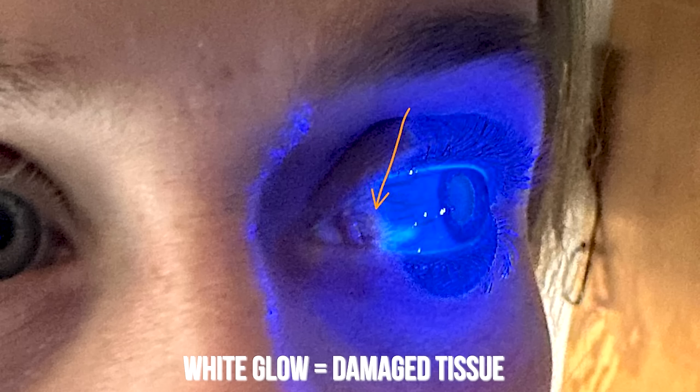Luckily when I got there the emergency room was empty and I got right in and was treated. Ten hours had already passed since the accident. The first thing they did was put in numbing eye drops to clean the eye, and then they put in dye. The dye illuminated the damaged tissue under blue light — within seconds we could see the damaged tissue. The doctor was kind enough to get a photo for us, and that freaked me right out.